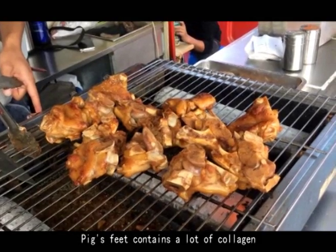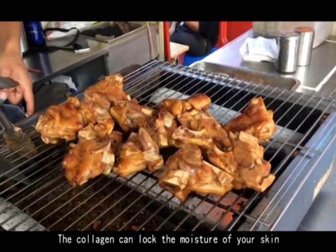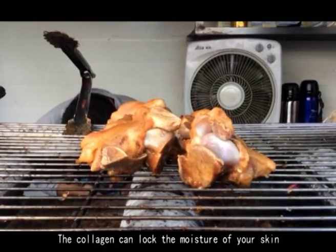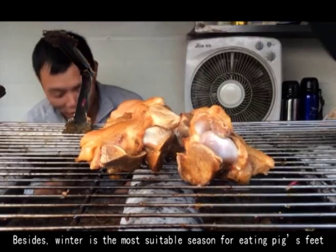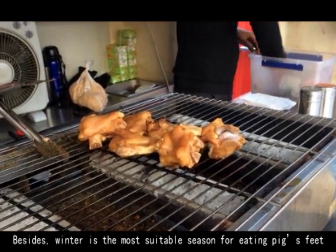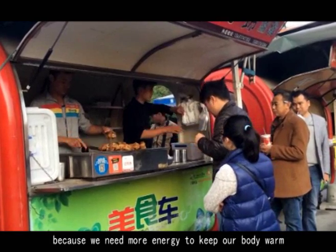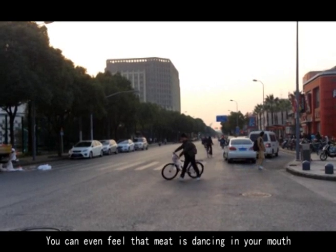Pig's feet contain a lot of collagen, which is very good for the skin. The collagen can lock in the moisture of your skin and make you look younger. Besides, winter is the most suitable season for eating pig's feet, because we need more energy to keep our bodies warm. You can even feel the tender meat dancing in your mouth.